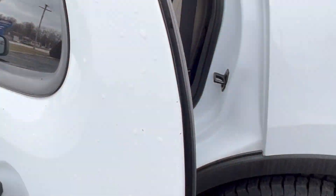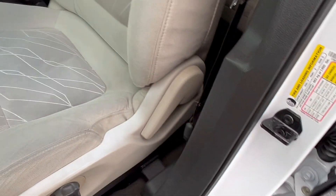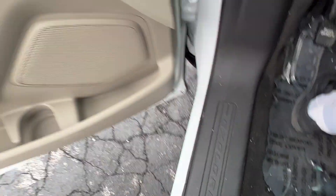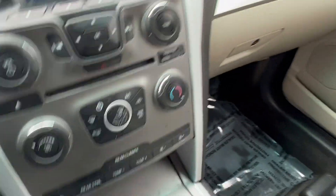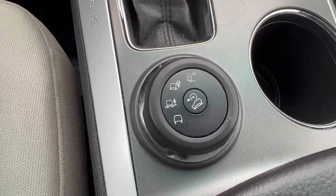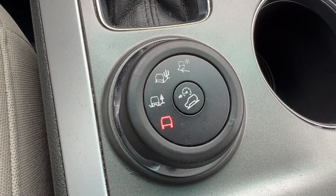Coming over here to the driver's seat, we've got the power seat with manual lumbar. Power windows, doors, locks, and mirrors. This has a suspension control system, adjustable for conditions — it adjusts the suspension automatically.